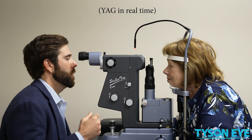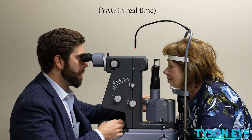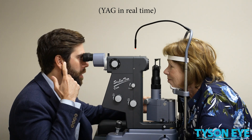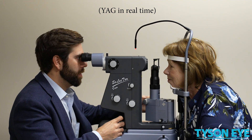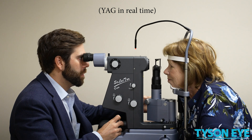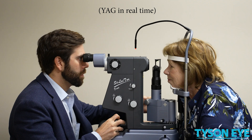Symptoms you might be having could be just inability to read fine print again, glare at nighttime, or just overall hazy vision. When we take a look at your eyes and examine them and say we think you should have a YAG because it'll get you better vision, we will then take you over to the laser.